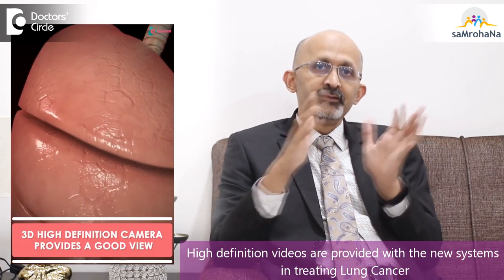What has changed over the time? The techniques and technology is what has changed. Now in the past 15 to 20 years, the camera technology and vision technology has changed to that extent that we have what are called laparoscopic systems and robotic systems. These systems provide us with high definition videos, sometimes a three dimensional video.